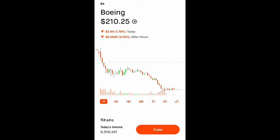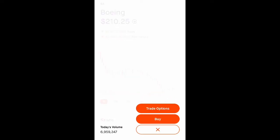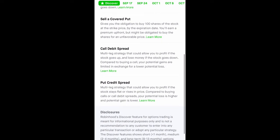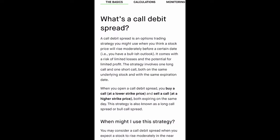Do you know what a call debit spread is? If you don't know these options strategies and you're using Robinhood, Robinhood has a great description of all the strategies — one of them being the call debit spread. When would you use a call debit spread? It says a call debit spread is an options trading strategy that you might use when you think a stock price will rise moderately before a certain date.